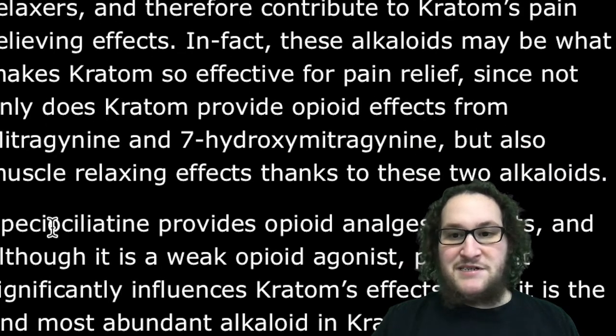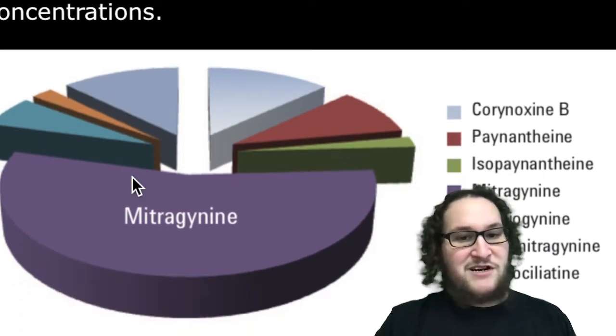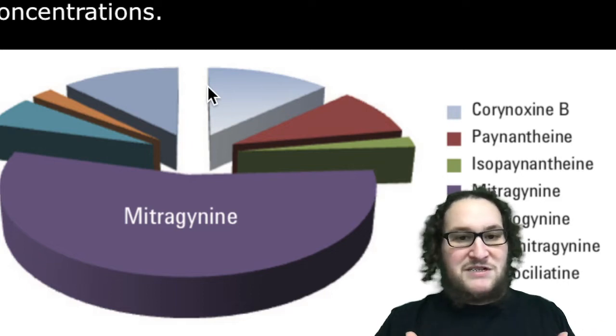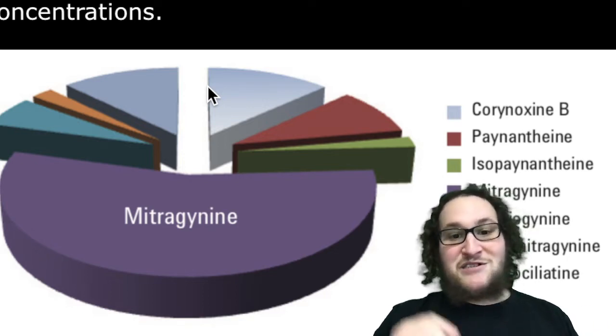Speciociliatine also provides more pain relieving effects. The balance of these alkaloids in kratom is different — just like how there are different mitragynine levels in each strain or each batch of kratom. In fact, every leaf that grows on every kratom tree has a different level of mitragynine, and all these alkaloids have different ratios too. Those certain ratios lead to much different effects. In my 12 years of taking kratom, I've never taken kratom that's like the same. Every kilo, every batch, every bag is different because it's from different leaves, from different trees, from different seasons, from different regions. And that's just for seven alkaloids.